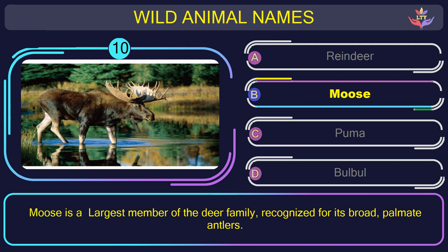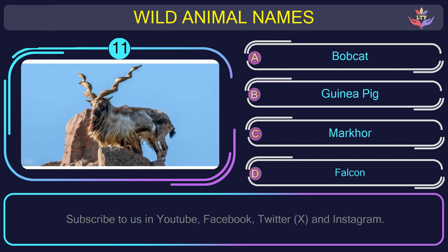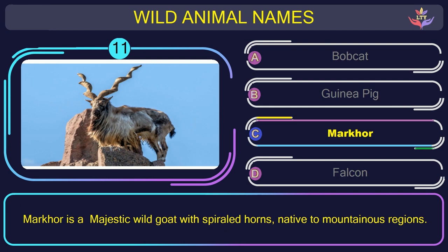Question number 11: could you recognize the name of the animal in this picture? The correct answer is option C. Markhor — a majestic wild goat with spiraled horns, native to mountainous regions.